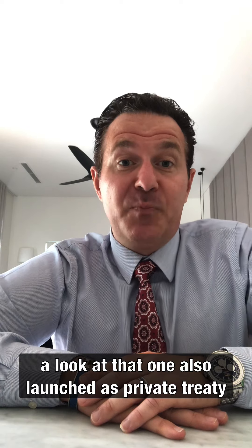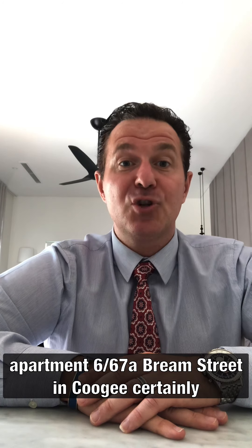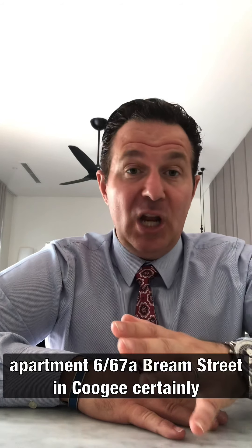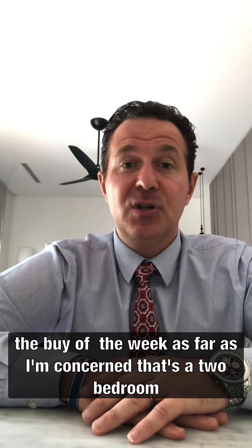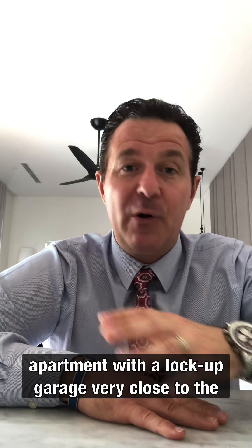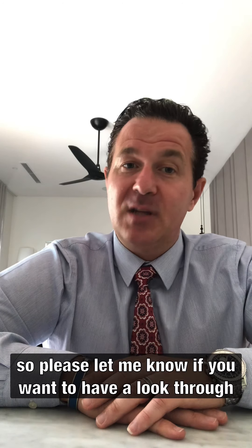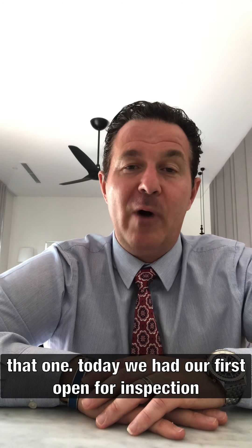Also launched as private treaty is apartment six at 67A Bream Street in Coogee. Certainly the buyer of the week as far as I'm concerned. That's a two-bedroom apartment with a lock-up garage, very close to the beach, with an asking price of $930,000. What a great buy — please let me know if you want to have a look through that one.